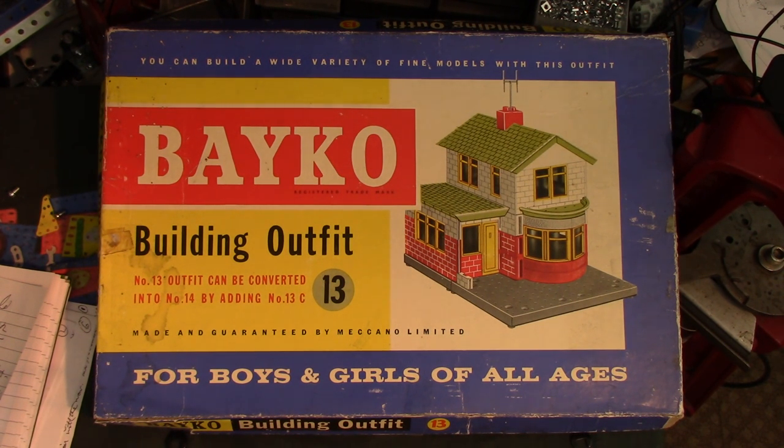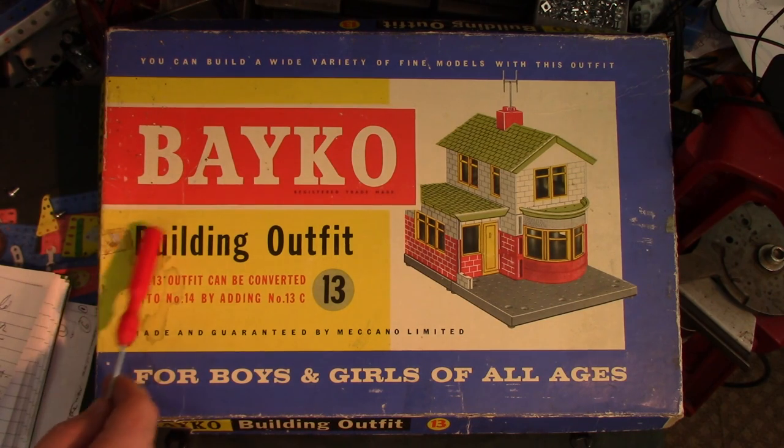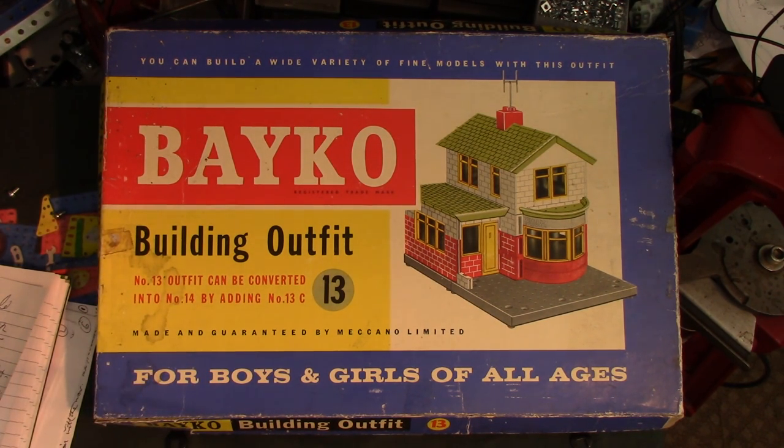Evening everybody. This is a little something different, isn't it? A bit different from the norm. It is a Meccano product, at least at this period it is. It's a Bayco building outfit, as you can tell by the rather large letters here. It's a number 13, and like Meccano sets can be added to with a conversion set — into a number 14 by adding a 13C — so you can make bigger and more models.